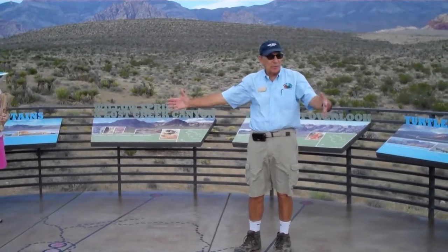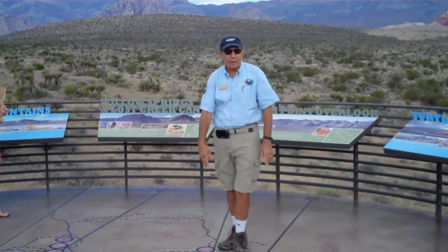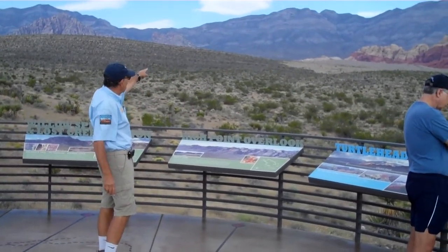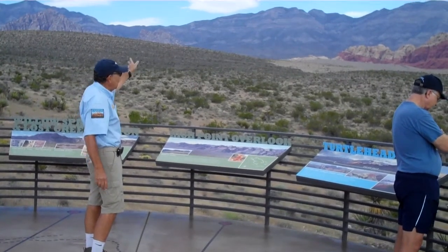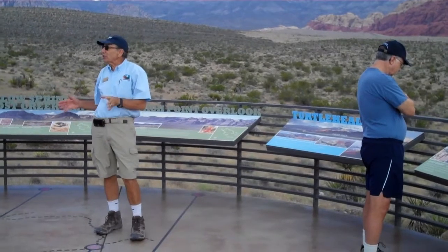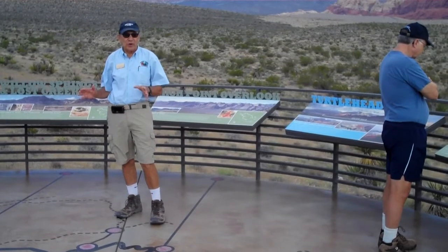We don't see the dinosaur footprints really well here. Let's go back to the beginning. You see the rocks in the back here? Those are limestones and dolomites. They represent when Nevada was under the sea. Nevada was under the sea for over 250 million years during the Paleozoic era of geological time.